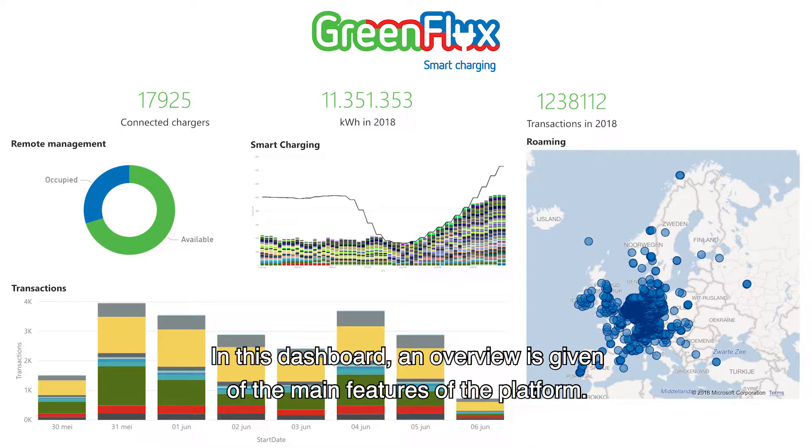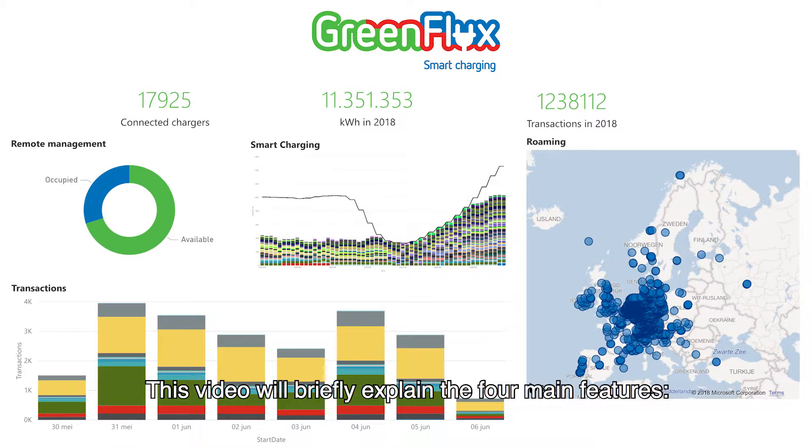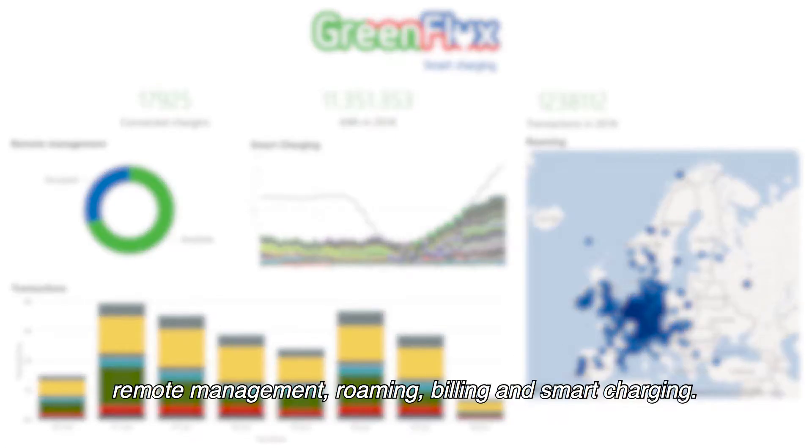In this dashboard, an overview is given of the main features of the platform. This video will briefly explain the four main features: remote management, roaming, billing, and smart charging.